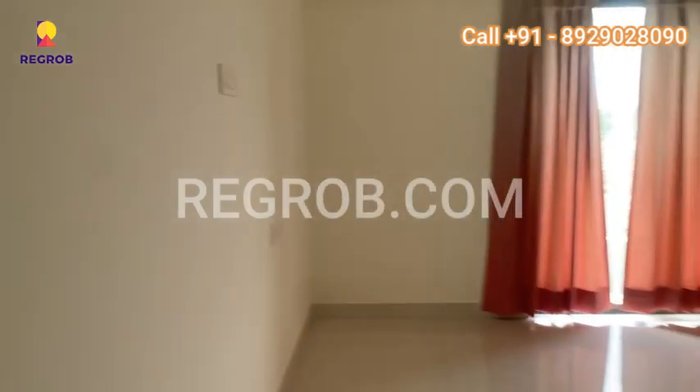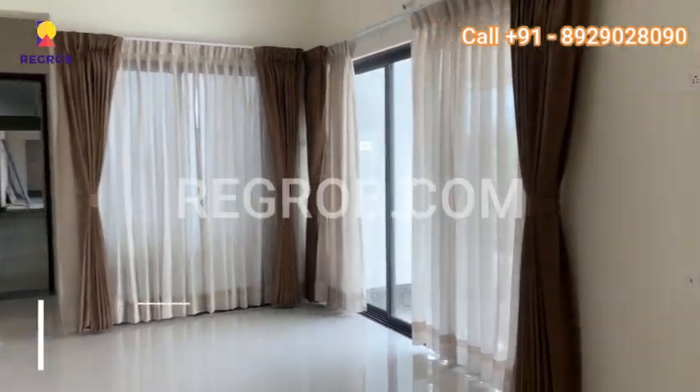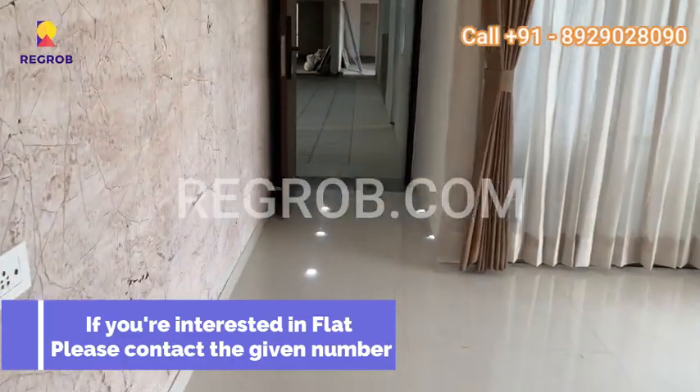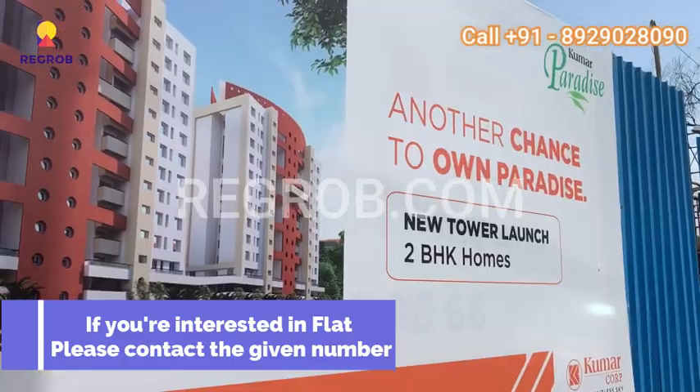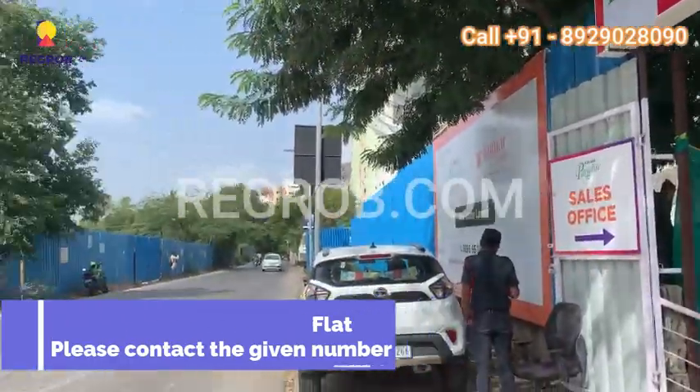Whether you seek proximity to IT parks, educational institutions, or entertainment hubs, Kumar Paradise fulfills your desires. Step into this masterpiece in luxury residences and embrace a life of comfort, elegance, and convenience at Kumar Paradise. If you're interested in buying the flat, please contact the given number.